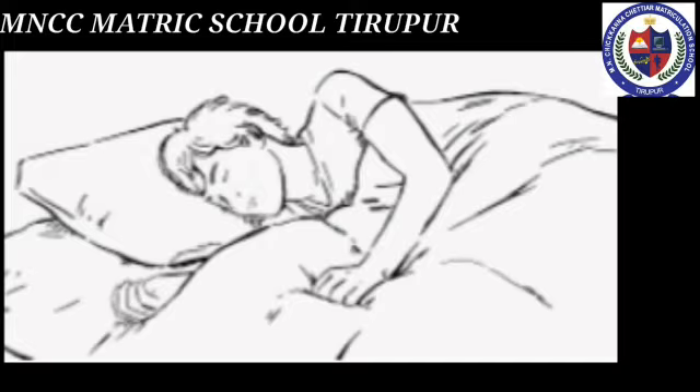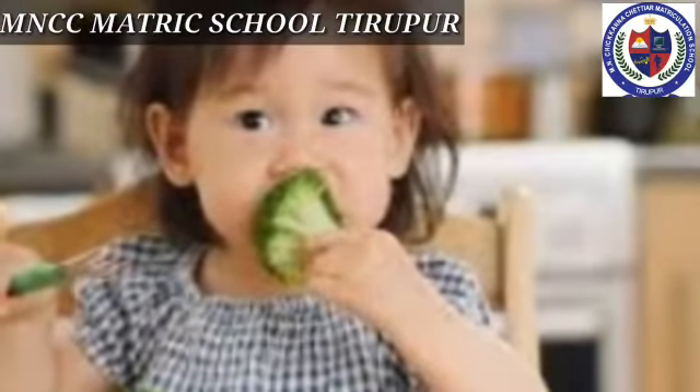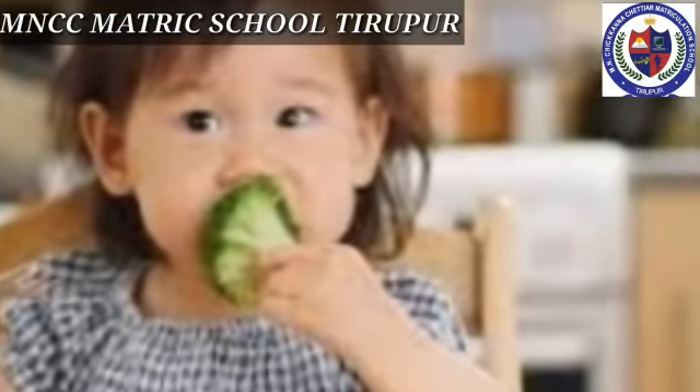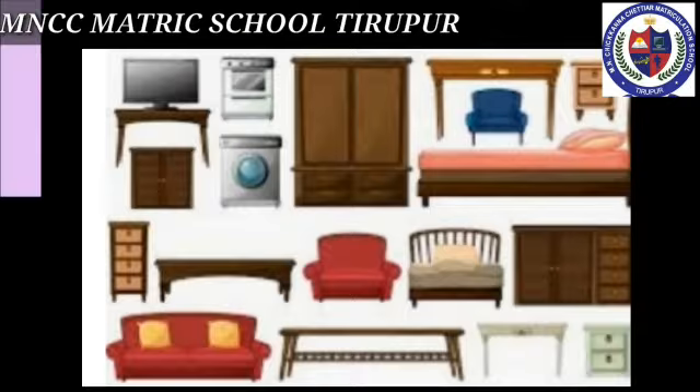Do you know how science is involved in our daily life? Even in our sleep, our body is working continuously. When we eat food, our digestive system is at work. Medicines, cooking vessels, and furniture we use are all products of science.